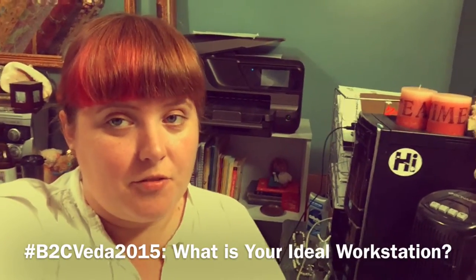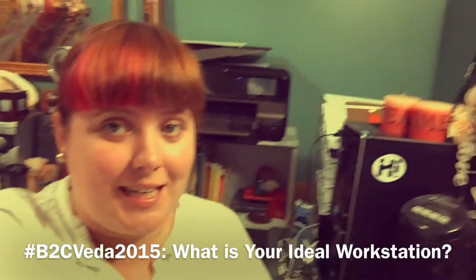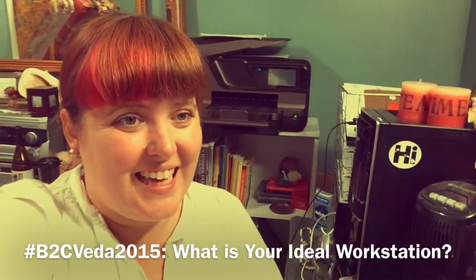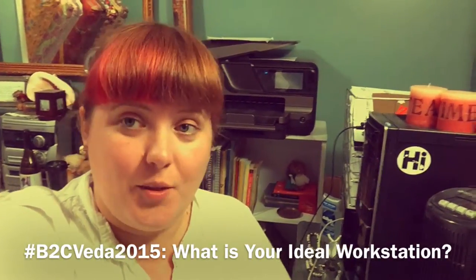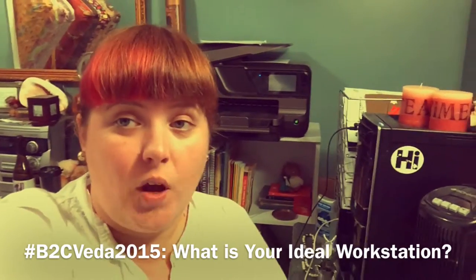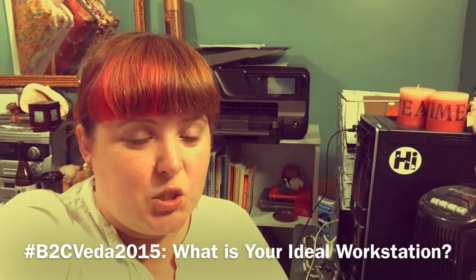There was one last question for Veda that I forgot to answer in the last video, but I didn't think it really fit with the theme of that video, so I'm making another one. The question was: what is your ideal workstation?